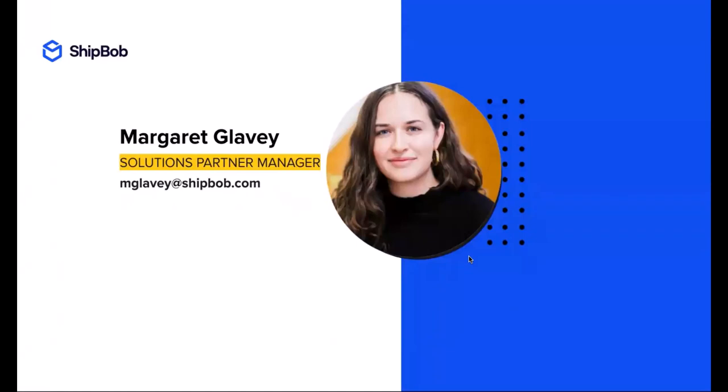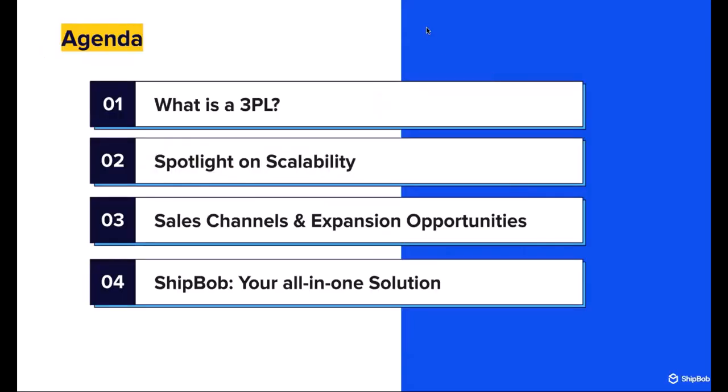My name is Margaret, or Meg Glavy. I'm a solutions partner manager here at ShipBob. I work and manage our relationships with partners who help us facilitate relationships with retailers and other online marketplaces. FlexPoint dovetails nicely into some of the verticals I manage. Here's the high-level agenda: what is a 3PL, scalability with ShipBob, sales channel expansion opportunities, and how that all functions together for the hybrid model — how you can leverage FlexPoint for order management logic and what that looks like downstream in ShipBob.